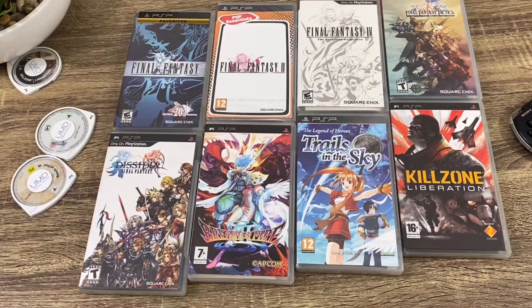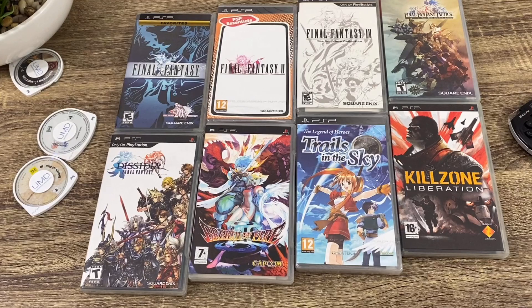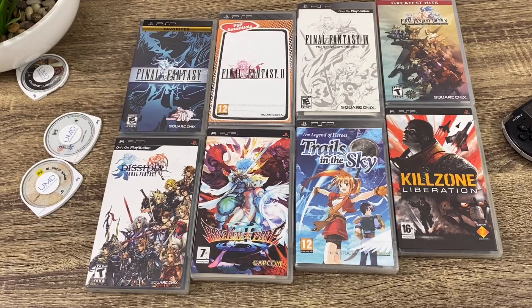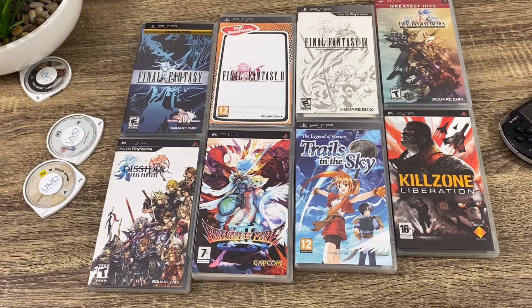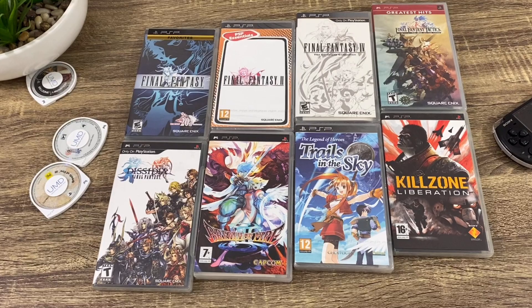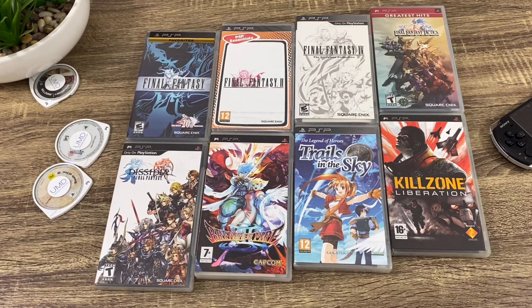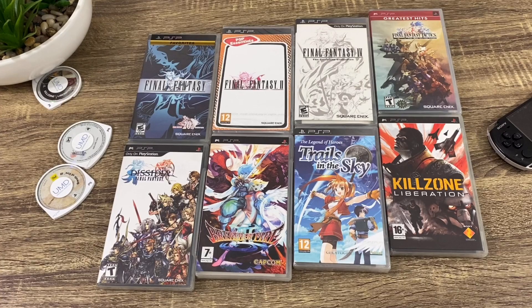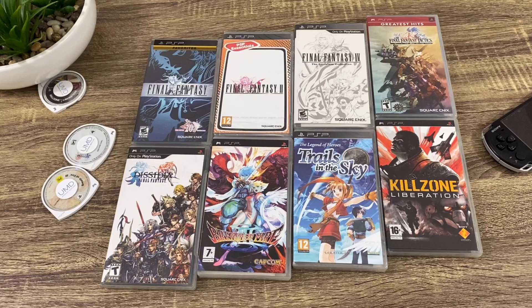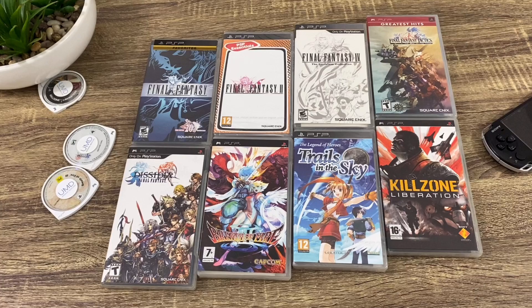Here we have some Final Fantasy games released on the PSP — I think these were originally from the NES and Super NES. They have enhanced graphics, some orchestral music, and cinematic scenes that have been added. They tried to add something new for PSP gamers, and it was really cool that they were able to do that. Trials of the Sky I think I have on the PS Vita as well. Breath of Fire is another series that has always been popular. Killzone — I have never played a Killzone game, but I have one right there, and I don't know if I'll ever sit down and play it. I picked up a lot of stuff for really great deals.